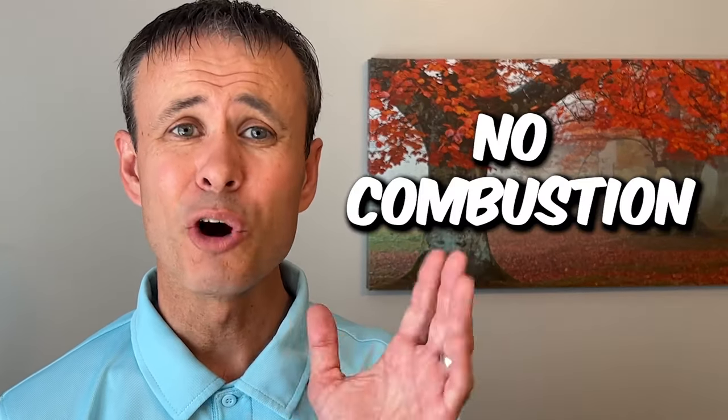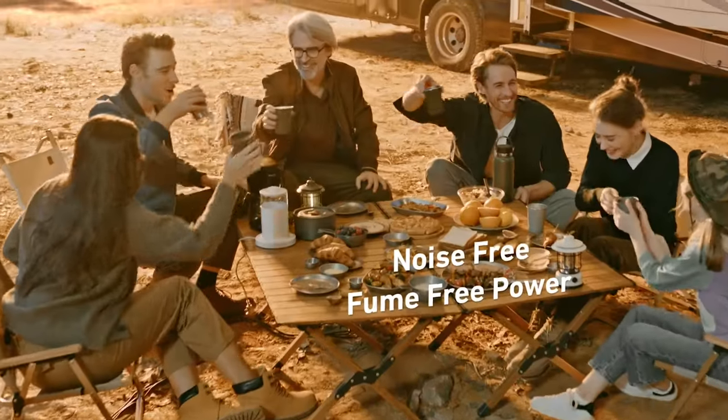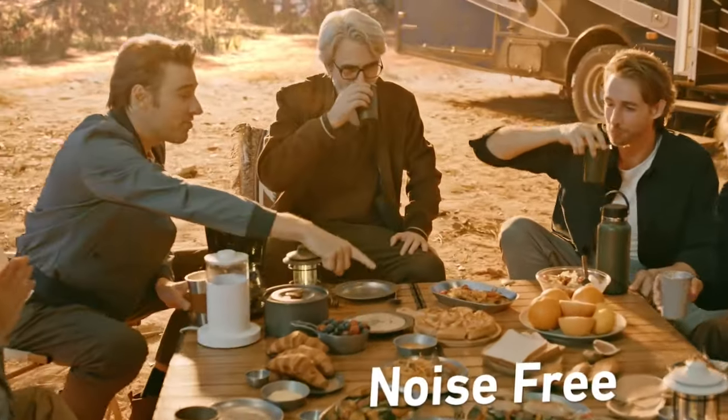The F3800 is so much nicer than a gas generator. No combustion engine means it's silent, no fumes or exhaust, plus there's minimal maintenance because it doesn't have an engine.